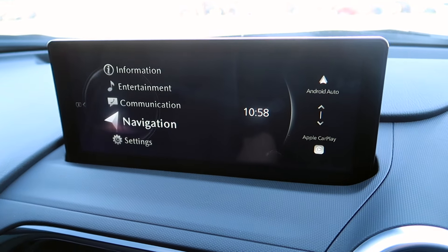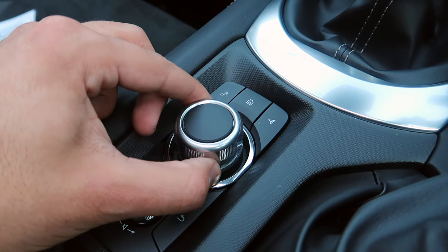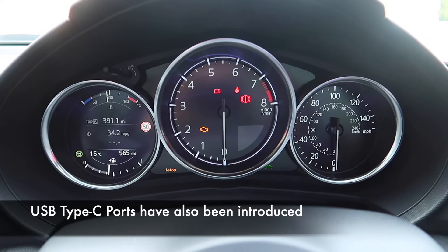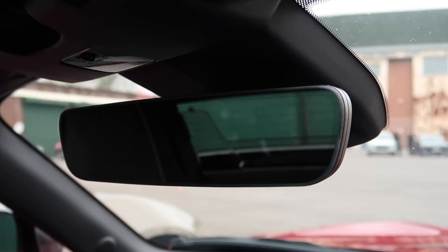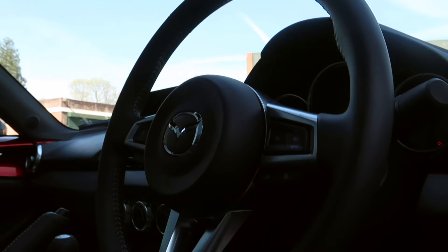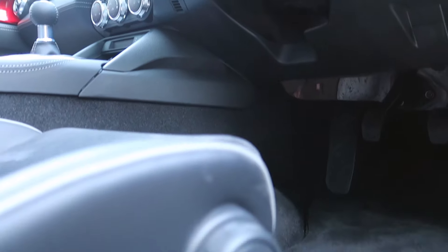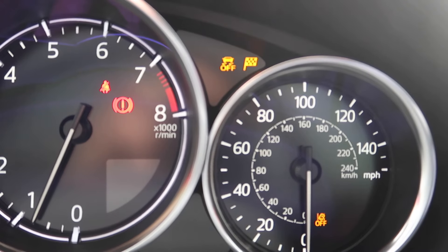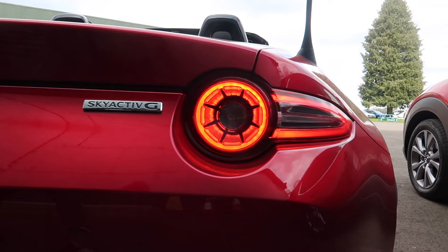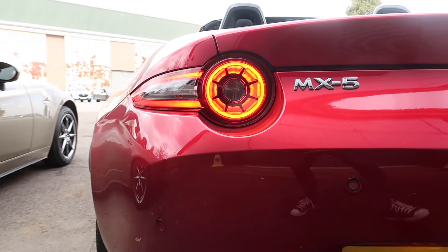Mazda has also made changes to the inside by installing a larger 8.8-inch display which makes use of wireless Apple CarPlay and Android Auto. The instrument cluster has also received an update and the rearview mirror is now frameless with an auto-dimming function. Mazda has also ensured that the latest MX-5 should be even better to drive, as the steering has been revised and the dynamic stability control has a setting specifically for track days. It's tuned with novices in mind and allows enough slip to push limits but will still intervene when necessary.